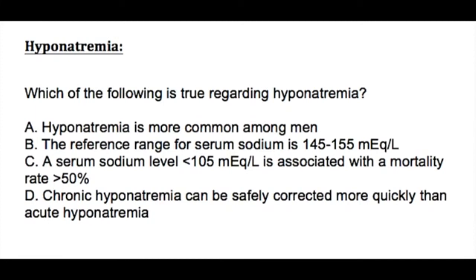Here is a question we can go through together. Which of the following is true regarding hyponatremia? Is hyponatremia more common in men? Is the normal reference range for serum sodium 145 to 155? Is a serum sodium level less than 105 associated with a mortality rate greater than 50%? Or can chronic hyponatremia be safely corrected more quickly than acute hyponatremia?